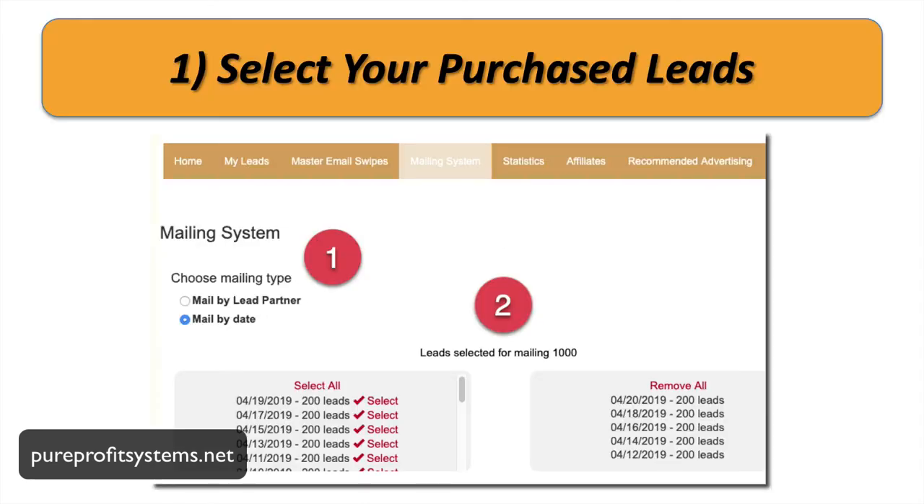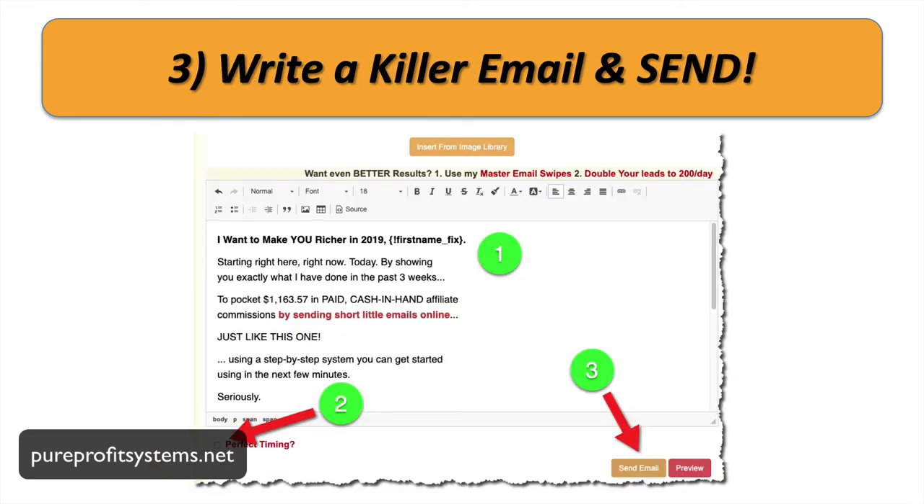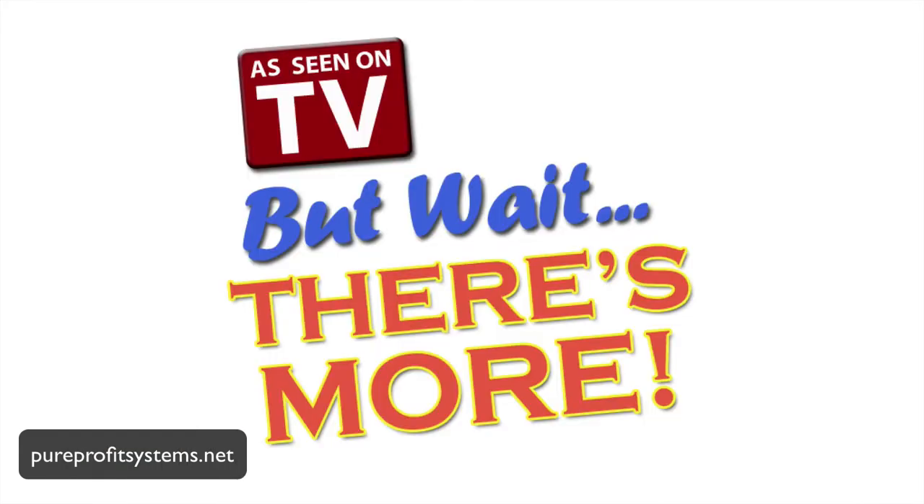Check out how it works. You log into the system, select your leads that you want to send an email to, write a subject line and title, catch your prospect's attention, write an email, and press send. You can even select perfect timing to make sure your message and offer gets in front of your prospects at the best time of day, to increase the open rate and click-through rate. That's it — just set it and forget it.